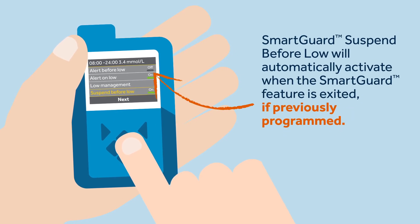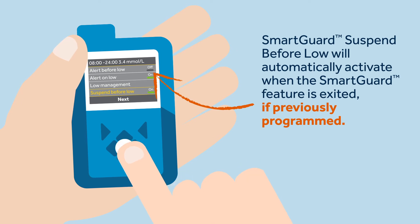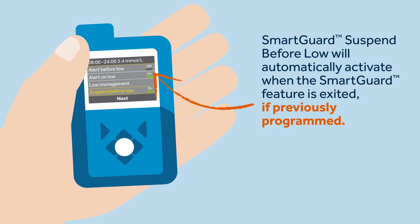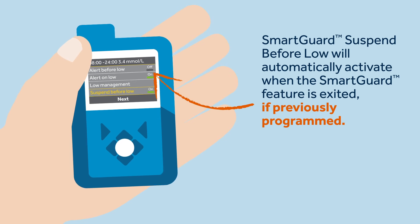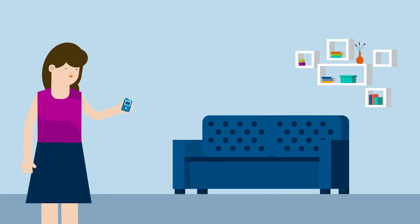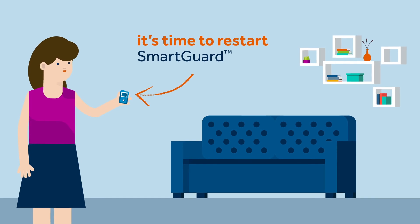Kelly also told Sophie that when she uses manual mode, she would be protected from hypoglycemia by the 'Suspend Before Low' feature, which will be automatically activated when she exits the SmartGuard feature. The 'Suspend Before Low' feature had been set up when she was previously using manual mode. This feature will track the glucose value and suspend any insulin delivery if a hypoglycemic event is predicted to happen within the next 30 minutes.